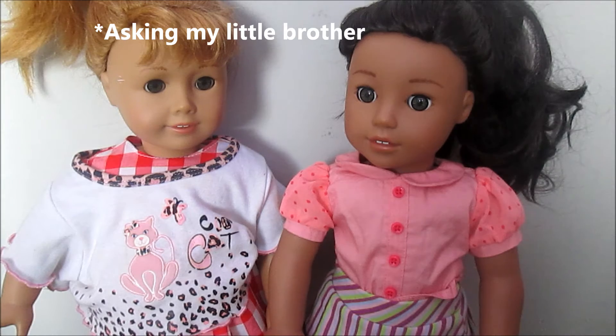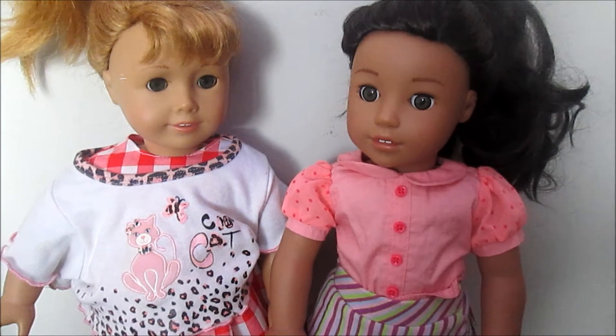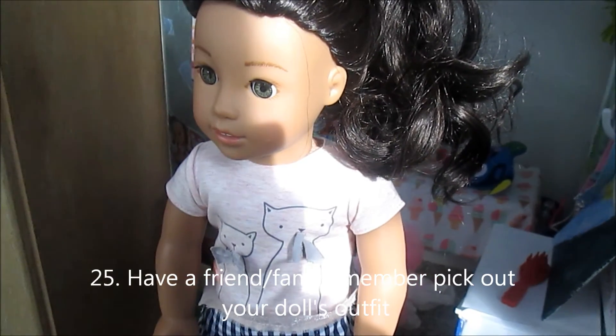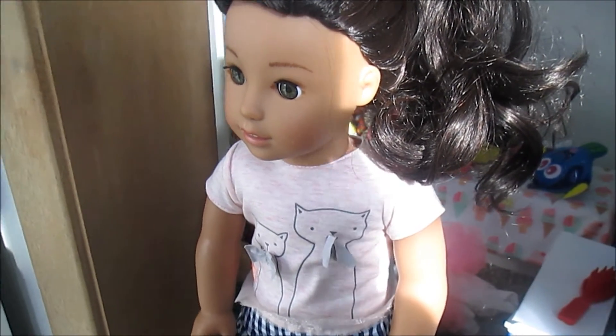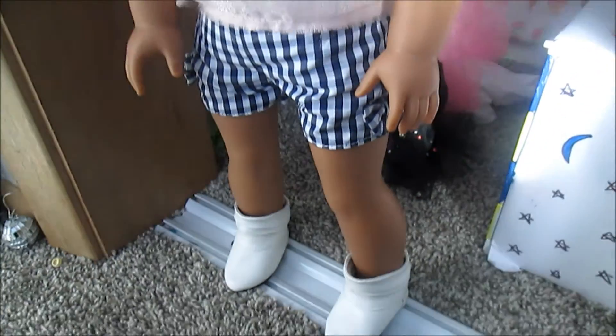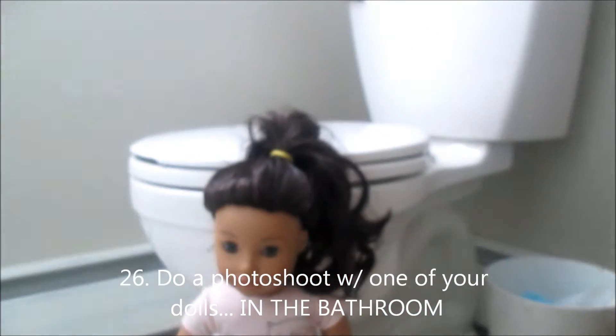Dress your dolls in really ugly outfits and have a friend or family member choose which one's the worst. Which of these two outfits do you think is the worst? Have a friend or family member pick out your doll's outfit — this is the outfit that one of my friends picked out for Nenea. Do a photo shoot with one of your dolls in the bathroom.